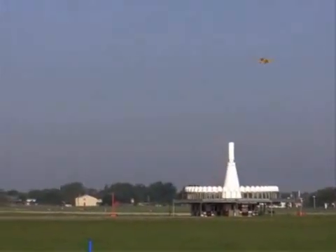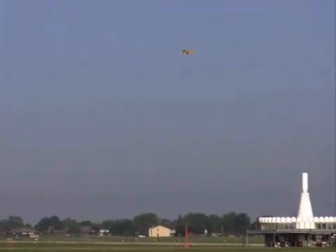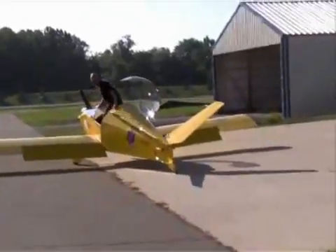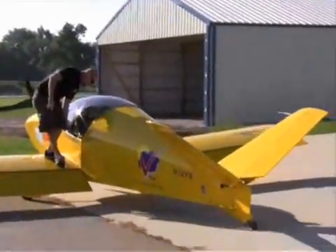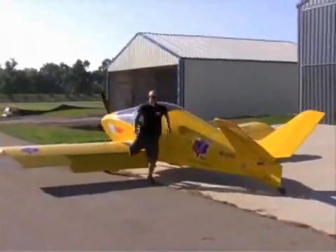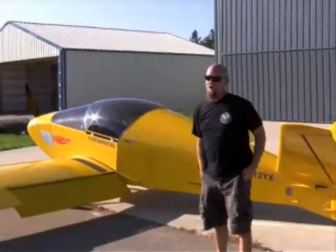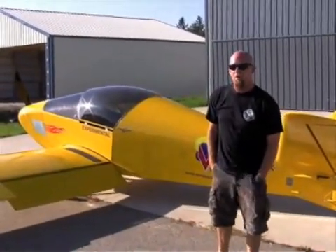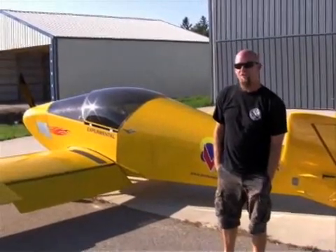Wow. What are your observations for the camera here? 3200 RPM ran 144. Wide open was about 3450, which gave about 163.